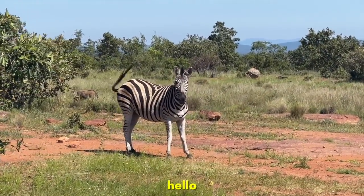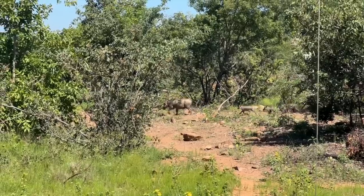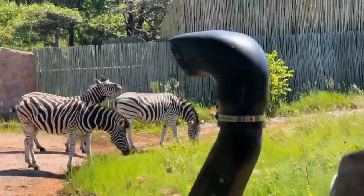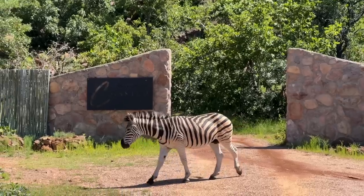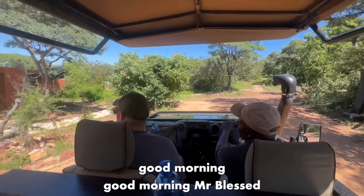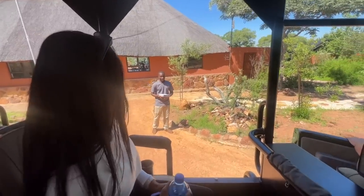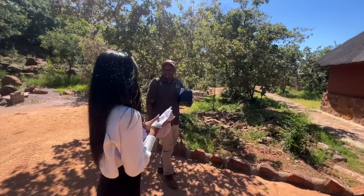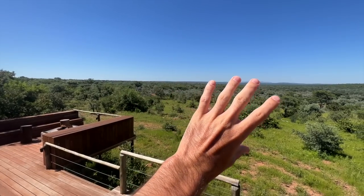Whoa, what's this guy doing? Hello! Look at this pregnant zebra right at the lodge. Good morning, Herbert. Thank you for teaching us — it's an absolutely perfect day.